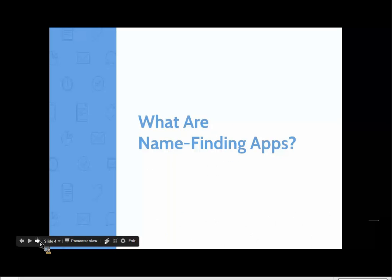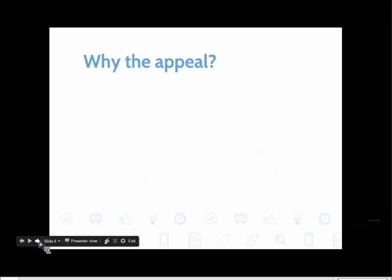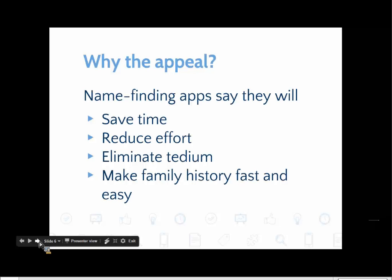What do we mean by name-finding apps in this webinar? Basically, we're talking about apps that crawl FamilySearch Family Tree to find names with green temples. Why is there such an appeal for them? Name-finding apps say that they will save you time, reduce the effort required for family history, eliminate the tedium — and who doesn't want that — and they promise to make family history fast and easy.